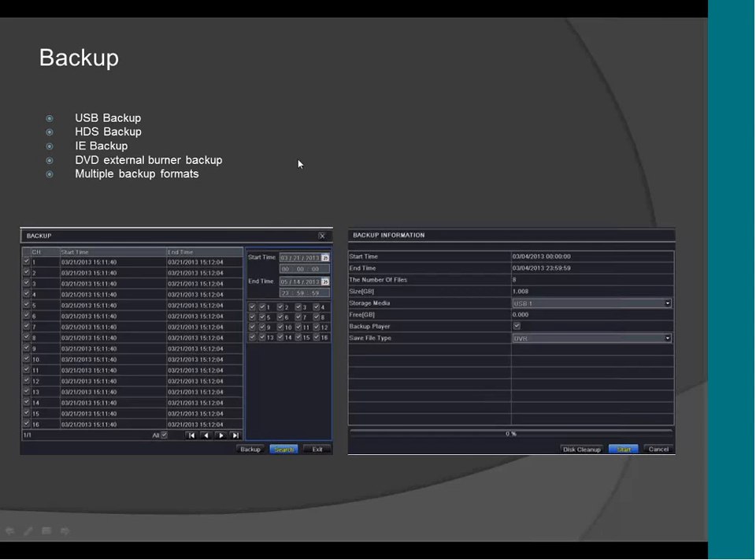This is the backup menu. Here you can do USB backup. You can do backup on HDS — that's the name of the CMS. You can also do backup online through the computer on Internet Explorer. You can do backup on the DVR burner using a USB DVD burner. It supports multiple backup formats: AVI and DVR format.